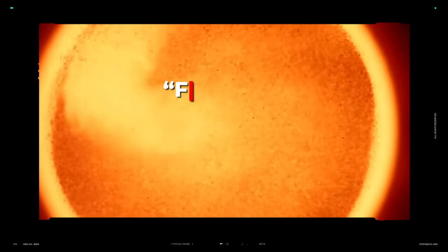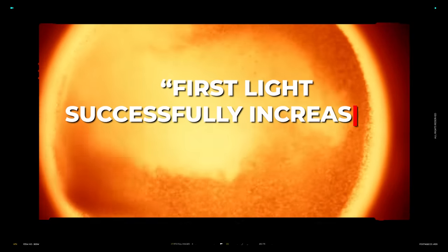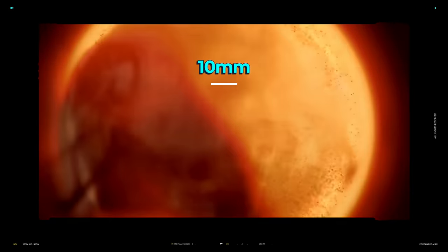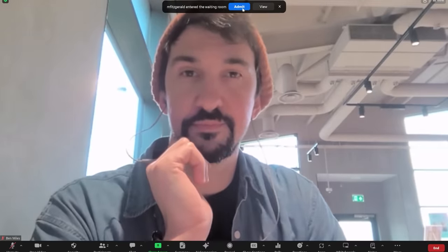The press reported on this breakthrough as First Light has successfully increased the standoff distance from which the projectile is fired, from 10 millimetres to 10 centimetres. The only problem with this announcement is that I didn't understand what any of the words they used meant, so I reached out to one of the team to get a better understanding.